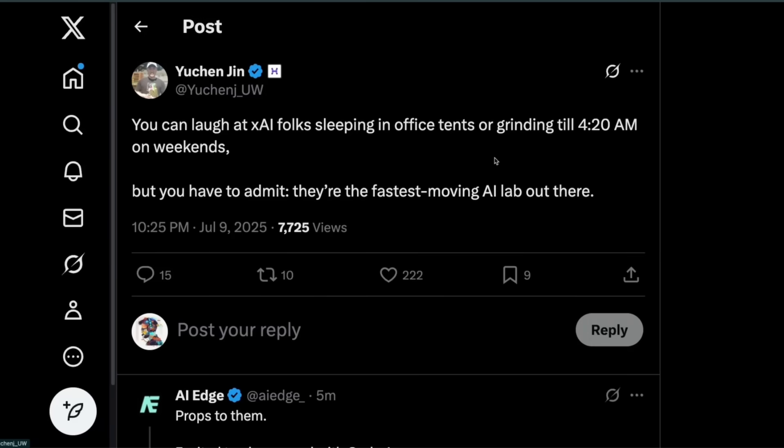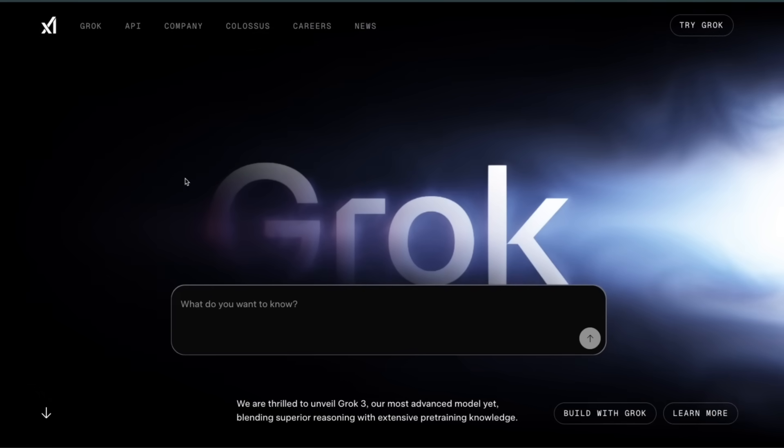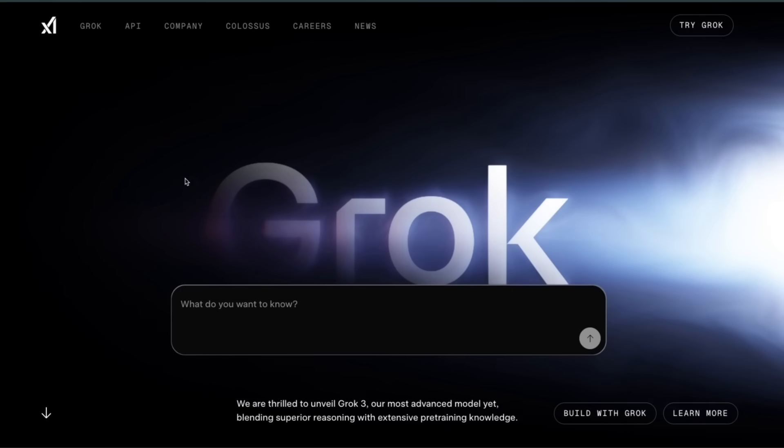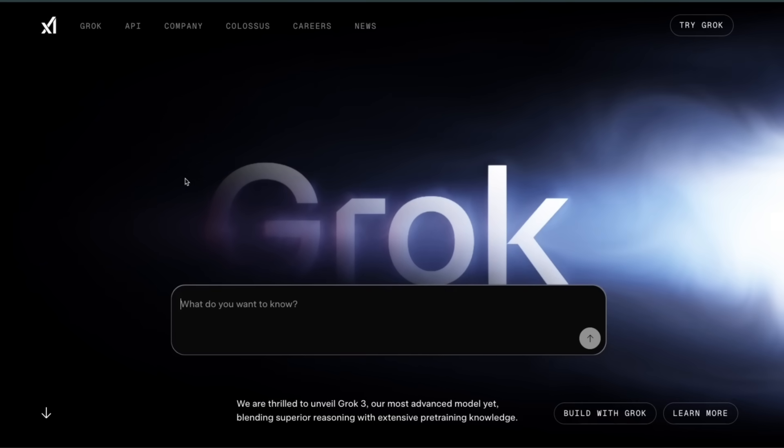Seems like sleeping in the office finally paid off. You can laugh at folks sleeping in office tents or grinding till 4:20 AM on weekends, but you have to admit they are the fastest moving AI lab out there. So this was a quick recap of everything we know about Grok 4 right now. They also have a vice mode, probably more liberal compared to some other offerings. Do let me know if you get a chance to test the model and what your experience is.